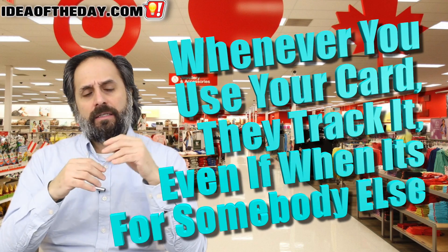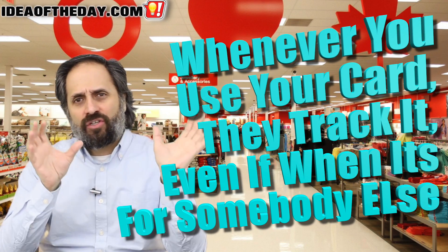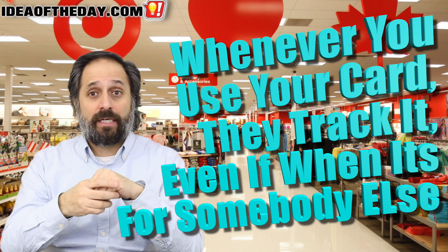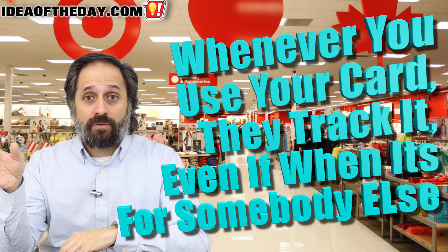Sometimes you use your rewards card because you're shopping for someone else — maybe it's a gift, or maybe you're going to the store and say, hey, anybody need anything from CVS or Walgreens? And someone will say, yeah, could you go over there and get me some hemorrhoid cream? The gist of it is that whenever you use your card for something, they are going to track it and then use that information to figure out whether to give you a coupon at the point of sale, through a kiosk, or maybe they'll mail it to you.